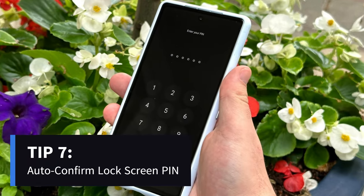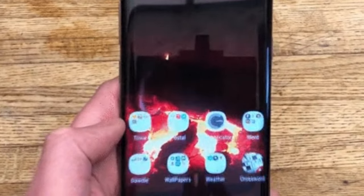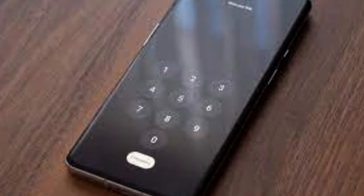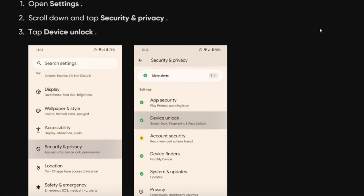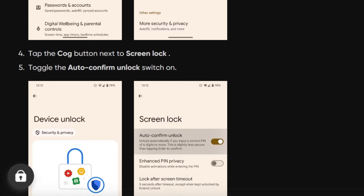For added convenience, if your lock screen pin has six or more digits, enable the Auto Confirm feature. After entering the final digit, your phone instantly unlocks, skipping the need to confirm the pin again. Go to Settings > Security and Privacy > Device Unlock > Screen Lock to activate this time-saving option.